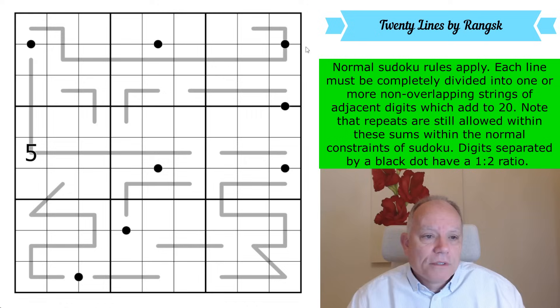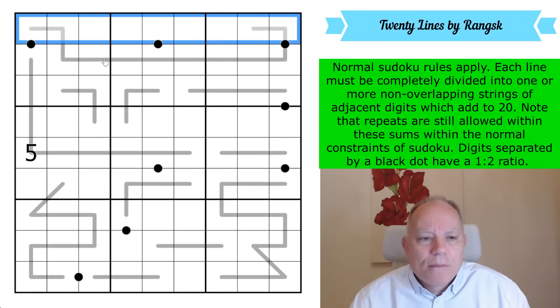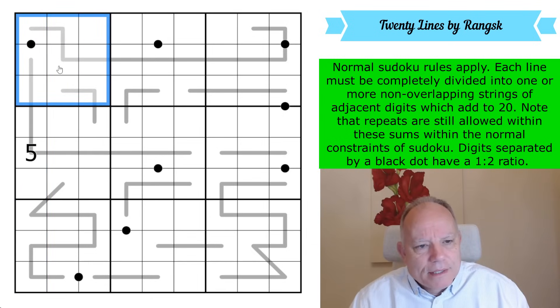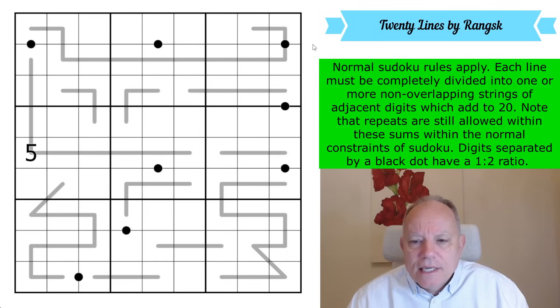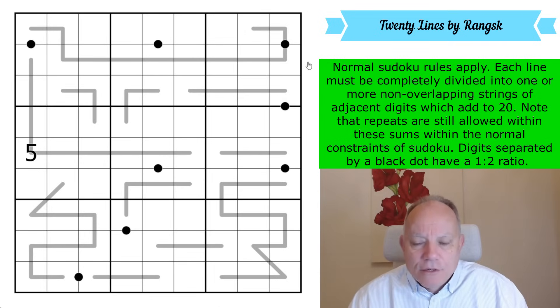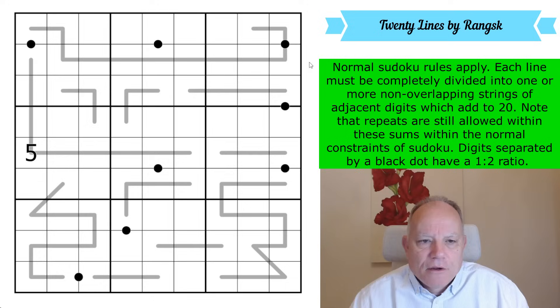The rules are these: normal Sudoku rules apply, so we'll put one to nine in every row, every column, and every three by three box. Along the lines, each line must be completely divided into one or more non-overlapping strings of adjacent digits which add to 20. Note that repeats are still allowed within these sums, within the normal constraints of Sudoku.